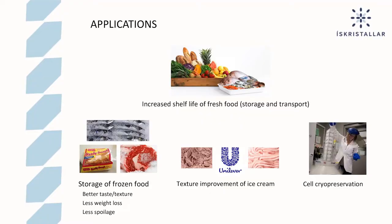The final application is cell cryopreservation. Cell scientists all over the world freeze their cells for long-term storage. Including ice structuring proteins in the freezing process results in better recovery of cells when they are thawed to be used again.